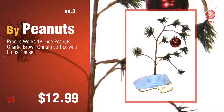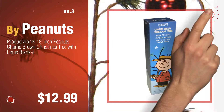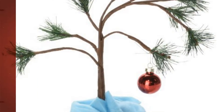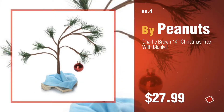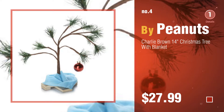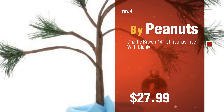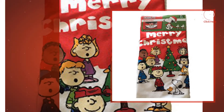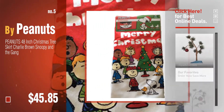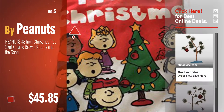Number three by Peanuts. For more great Christmas trees, gift ideas, and deals, click this circle. Number four. Number five, also by Peanuts. Find these Peanuts Christmas trees at up to 70% off by clicking the circle in the corner.